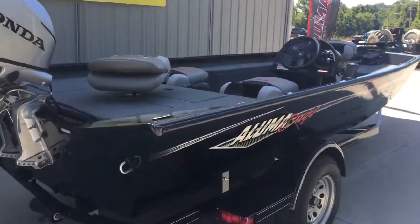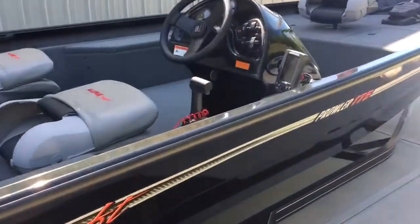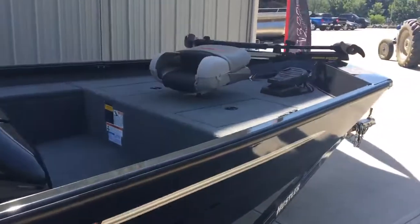Folks, this Honda comes with a five-year warranty. The boat comes with a Lowrance Hook 3 and a Minn Kota Edge trolling motor.